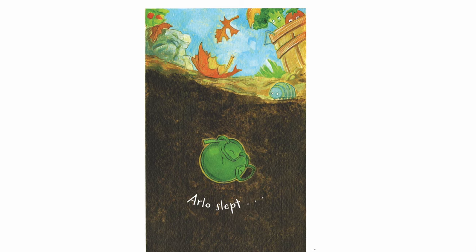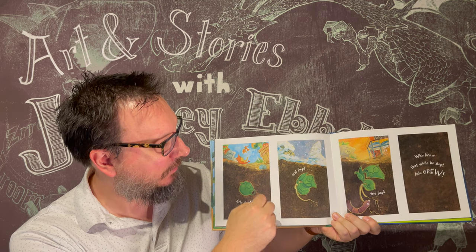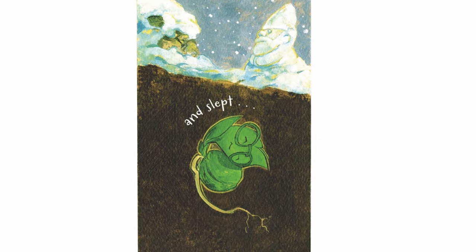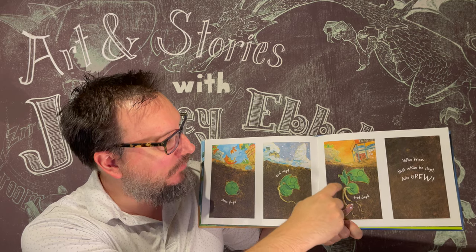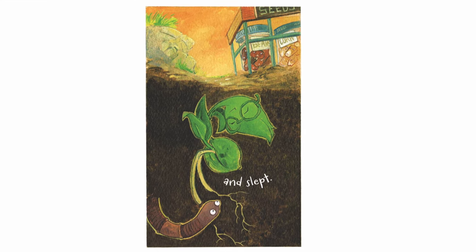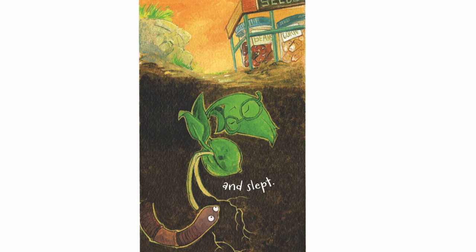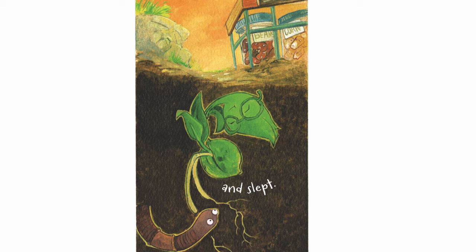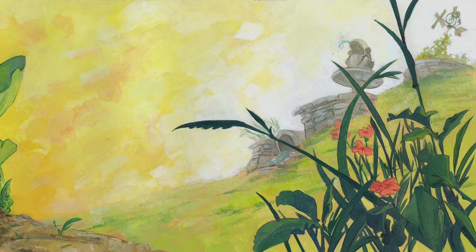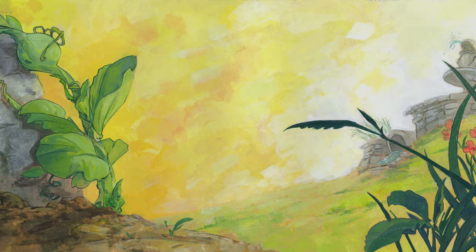Here's Arlo sleeping in the dirt. Arlo slept — and it's fall. And he slept, and now we can see there's snow coming down — it's winter time. And slept. The snow's gone away and it's starting to become spring. There's a little earthworm. What's happening to Arlo the whole time? He's starting to grow into a plant. Who knew that while he slept, Arlo grew. And now look, it's springtime, and Arlo is a plant growing out of the ground.